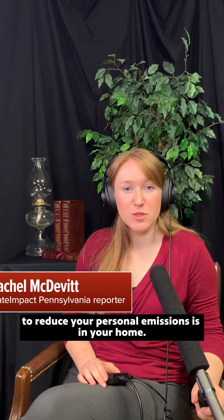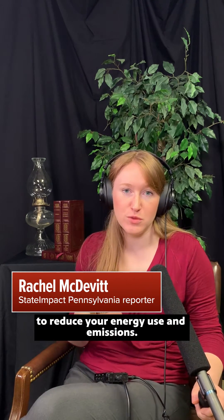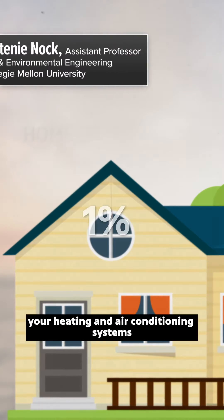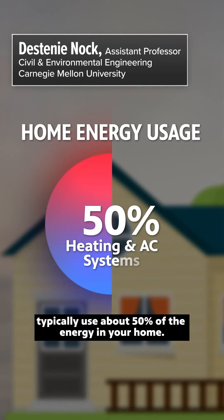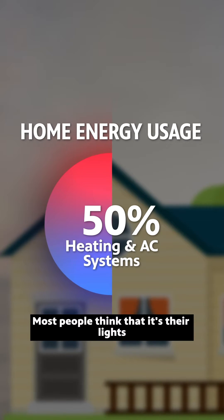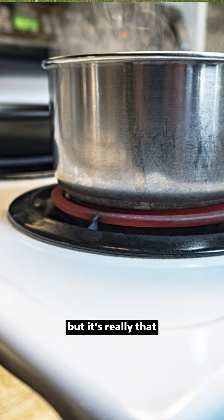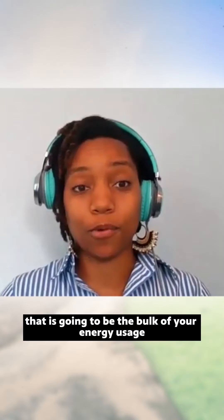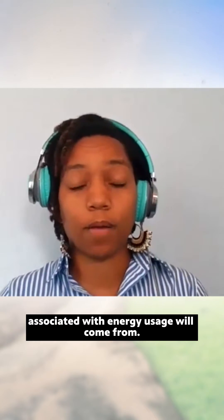A good place to get started to reduce your personal emissions is in your home. Even if you rent, there are still things you can do to reduce your energy use and emissions. Because in your home, your heating and air conditioning systems typically use about 50% of the energy in your home. Most people think that it's their lights or their fridges or their stoves, but it's really that heating and air conditioning system that is going to be the bulk of your energy usage and where those emissions associated with energy usage will come from.